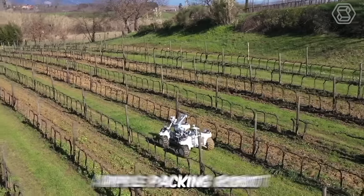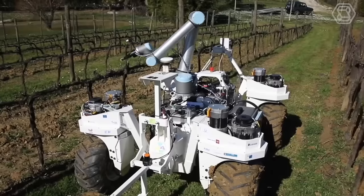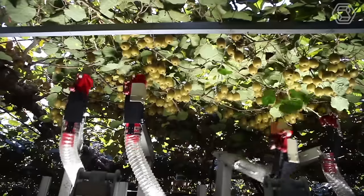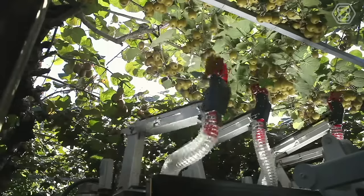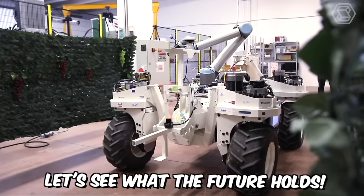This automated apple-picking robot is the brainchild of the startup Robotics Plus. It aims to increase fruit harvesting efficiency and ensure consistent quality. The robot does the work of two people, but the company's owner assures that it's not about replacing people with machines, but addressing the labor shortage issue.